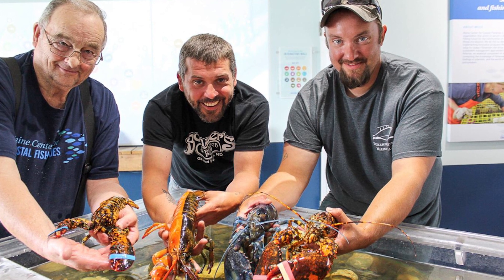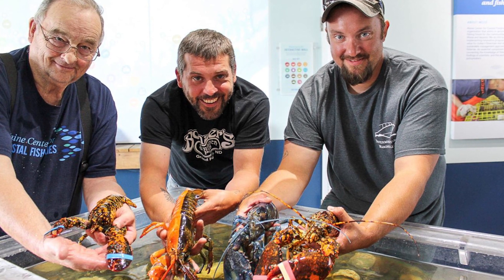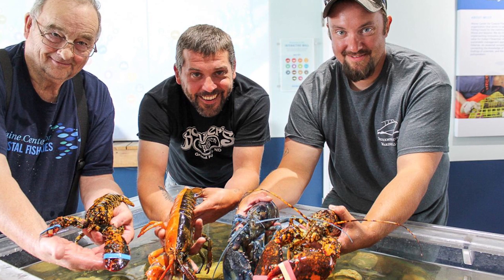A couple years ago, we had a blue lobster, orange and black lobster, and then we had one that was spotted. If you can't make it to our area, we understand because of the pandemic that's going around. So if you can't come to us, we'll come to you.